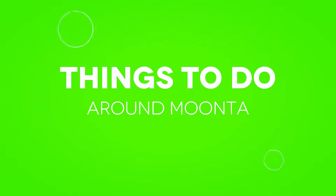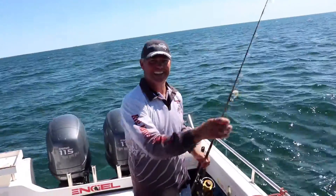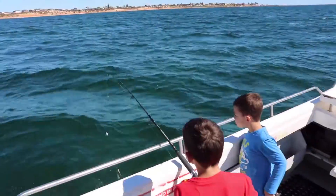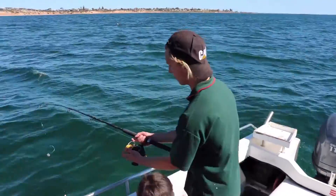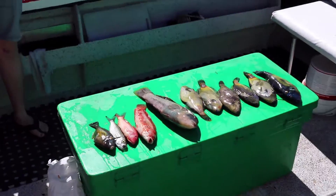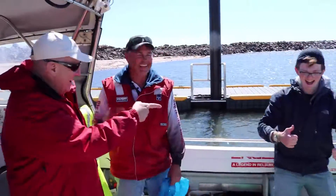Things to do in Moonta Bay. Port Hughes fishing charters are a must for the keen fishermen or the little tackers. They pride themselves on providing a fantastic inshore and deep sea fishing experience. So whether you're chasing a big snapper or looking to bag out in whiting, your skipper Barry will ensure you have an exciting and adrenaline-pumped experience.